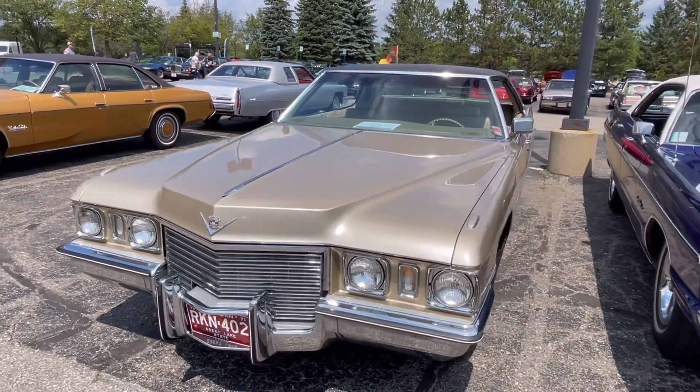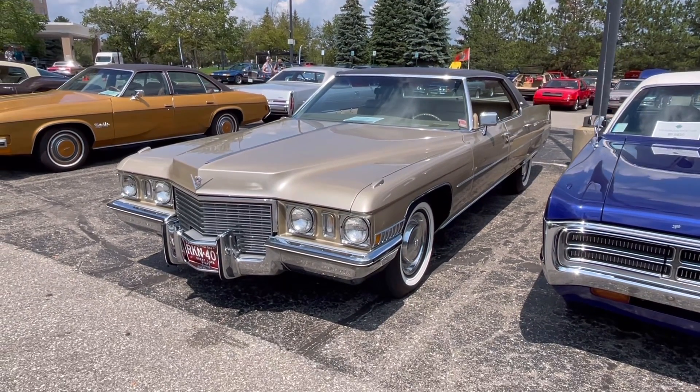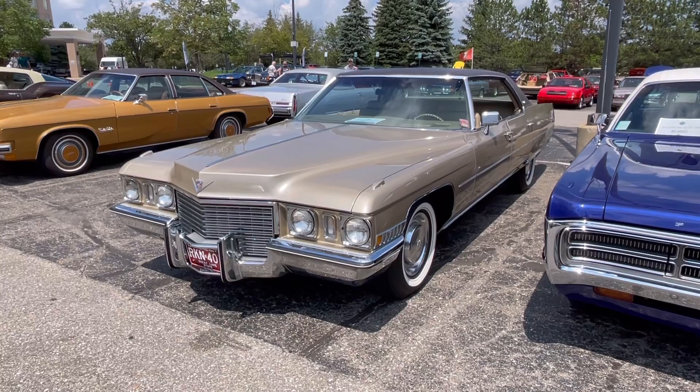This car came out in 1971 and this overall platform lasted until 1976 with a number of significant styling changes. The 71 and 72s are similar, with slight differences in the front and the rear end. The turn signals changed in the front, and the rear got a rub strip in the back.